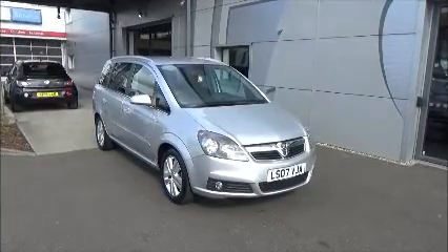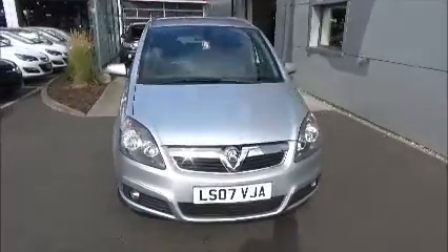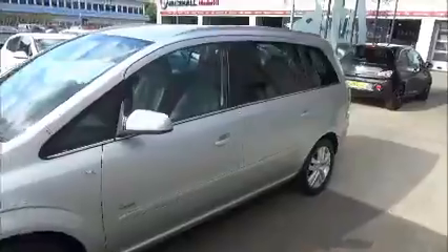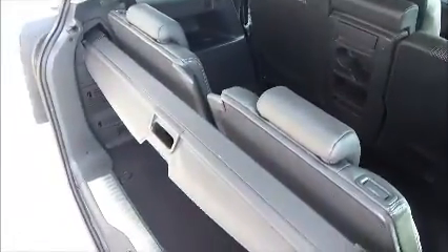We also offer 5 days free insurance and a minimum of 9 months MOT. As you can see the car is an 07 plate, registered in July 2007. It comes with 16 inch alloy wheels, colour coded bumpers, and at the back we have a good size boot area. We can also extend two more seats to make it a 7 seater.